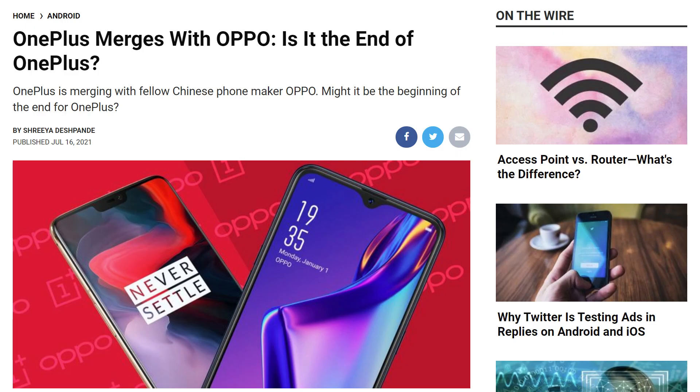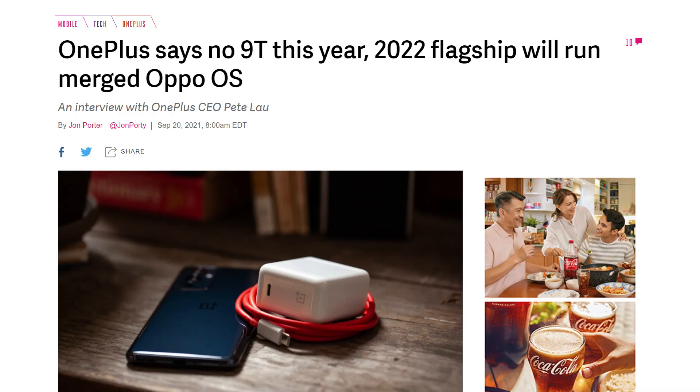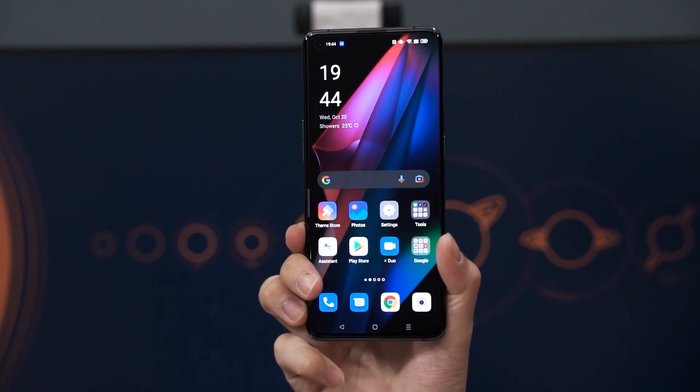I put a lot of emphasis on software when it comes to phones because that is the one thing that we will all interact with when we pick up our phones. A lot of people will remember that OnePlus is merging with Oppo — as if they aren't already the same company — and they will merge OxygenOS with ColorOS. ColorOS 12 comes with a few different changes here and there, but overall I think it's something like a cleaned up version of ColorOS 11.